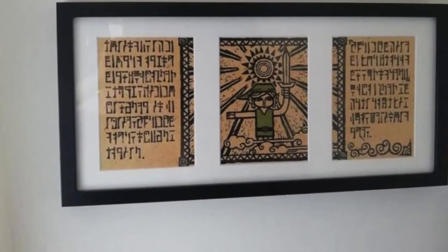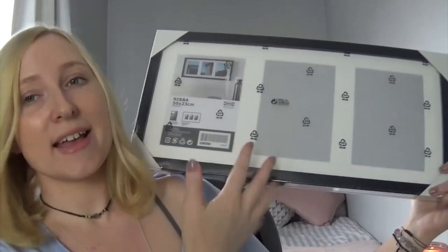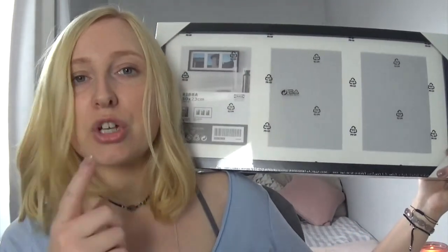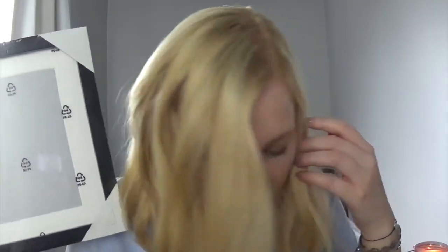Another item that we bought was this photo frame. We already have two of these particular photo frames in the house with pictures in. This is just a simple black photo frame and it has three spaces in it for three pictures. Our plan is to put this in the hall, as we've already got one of these in the hall, but we want one on the other side of the wall. I just really like these simple IKEA frames. It was £6.